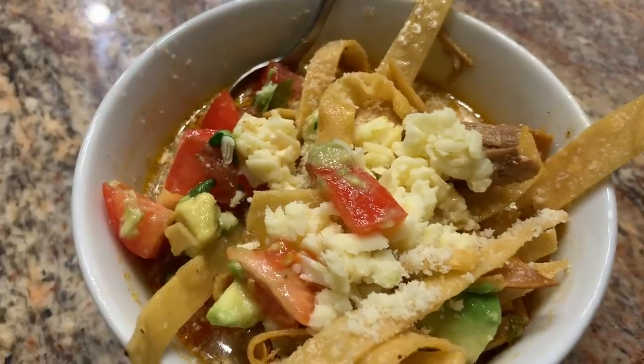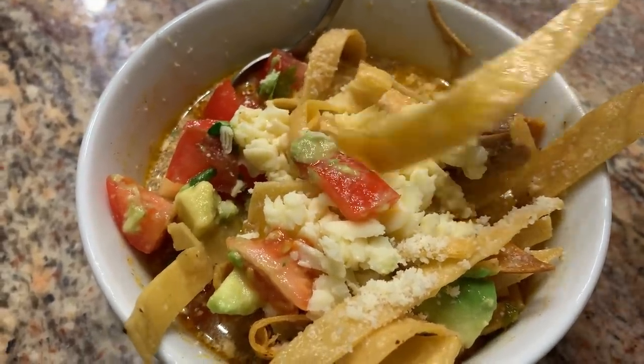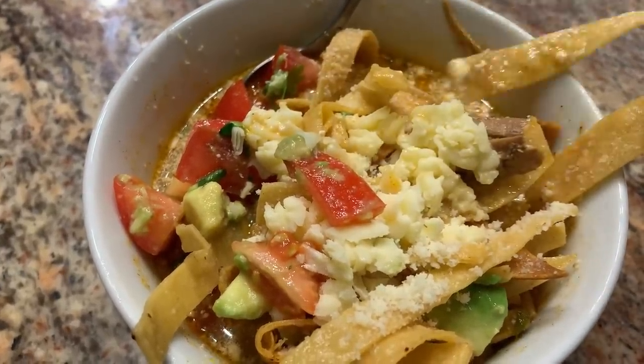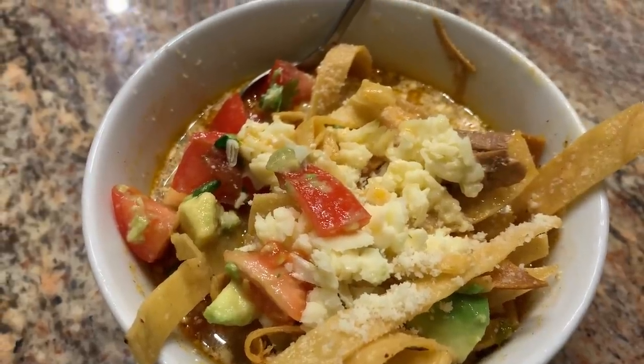Delicious! When you're eating your soup, the strips that are out are crunchy, and the ones in the soup absorb the broth — so it's kind of the best of both worlds. Delicious soup.